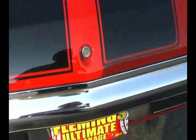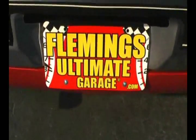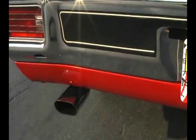That's the sweet sound of Chevrolet's 454 LS6, 1970 style.